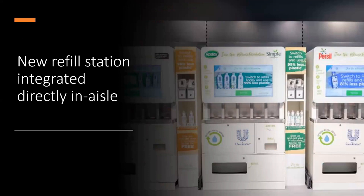Unilever is extending their refill and reuse scheme with UK retailers Asda and Co-op with an in-store refill system where consumers can collect and return already-filled stainless steel bottles. Unilever is including many of their major brands, with the initiative placed directly in shopping aisles to test how consumers interact under normal shopping circumstances. When bottles are returned, they will be thoroughly cleaned and restocked for the next consumer, and the cycle continues.